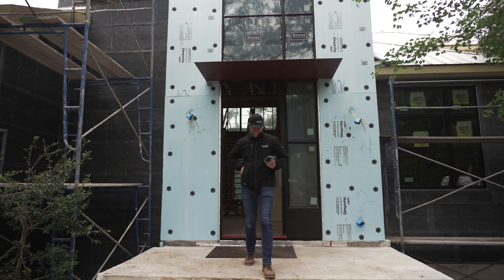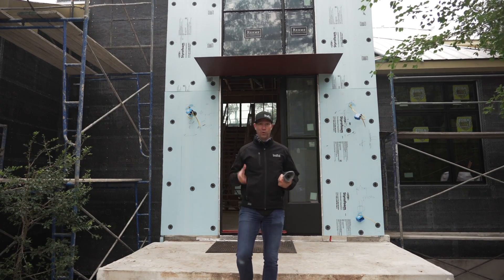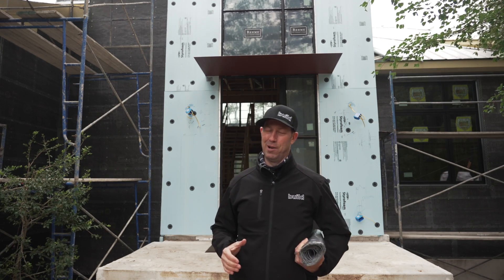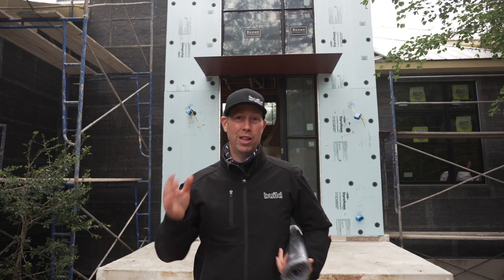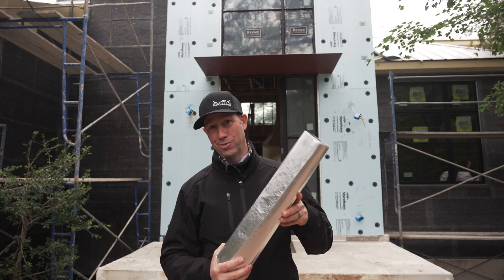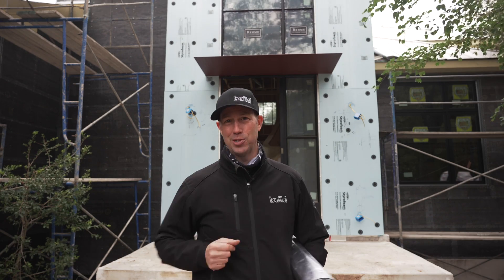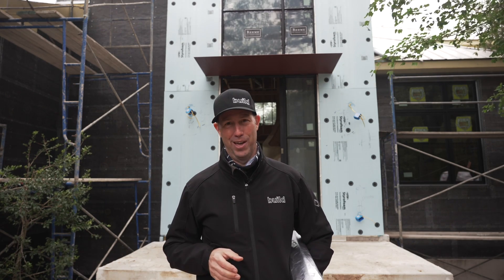It is a cold day in Austin, Texas. It's below 40. I know you northern builders are laughing at me, but you know what I'm talking about — that weather change where last week your peel-and-stick products worked just fine, and this week they became stick and peels. On The Build Show today, we're gonna show you how to solve that.